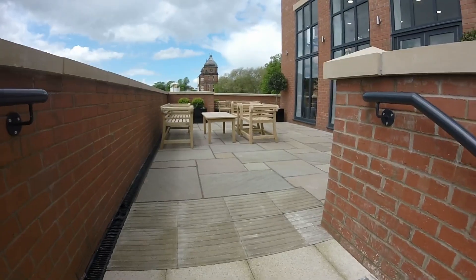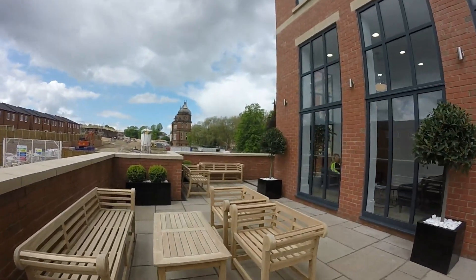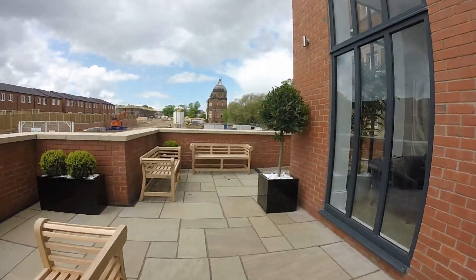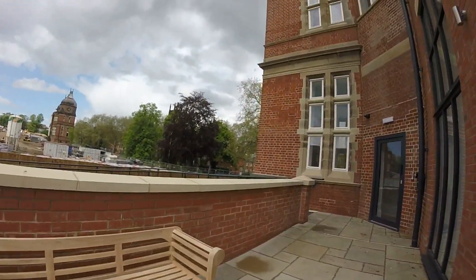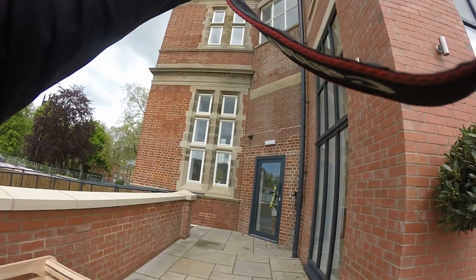Bit of outdoor seating. I've got some company. Look at that - massive improvement.